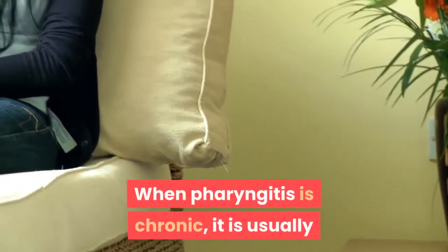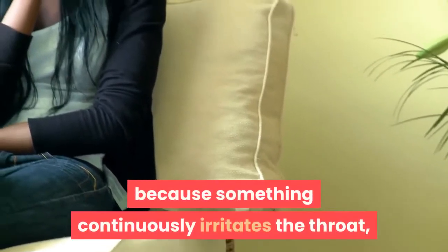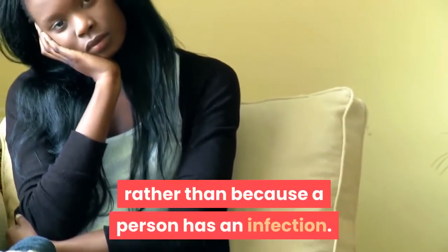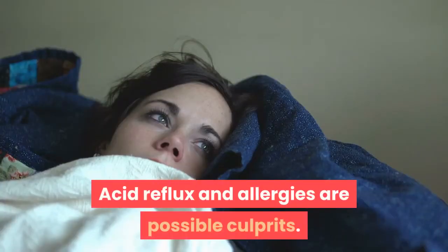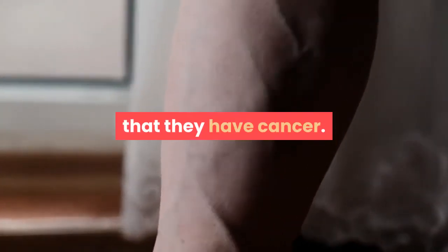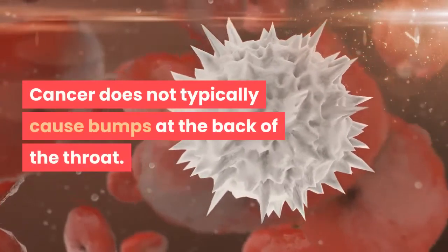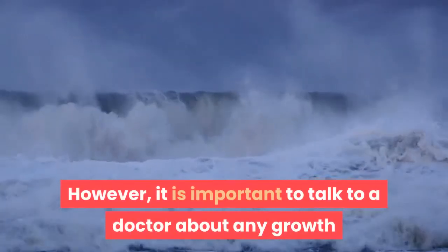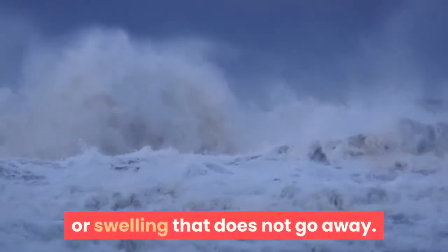When pharyngitis is chronic, it is usually because something continuously irritates the throat, rather than because a person has an infection. Acid reflux and allergies are possible culprits. People with swelling or lumps at the back of the throat might worry that they have cancer. Cancer does not typically cause bumps at the back of the throat. However, it is important to talk to a doctor about any growth or swelling that does not go away.